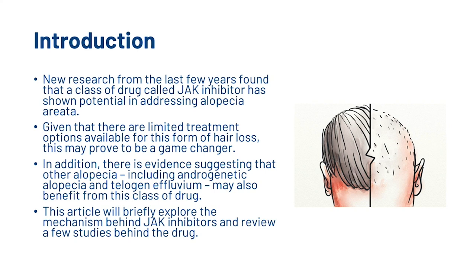New research from the last few years found that a class of drug called JAK inhibitors has shown potential in addressing alopecia areata. Given that there are limited treatment options available for this form of hair loss, this may prove to be a game-changer. In addition, there is evidence suggesting that other alopecia, including androgenetic alopecia and telogen effluvium, may also benefit from this class of drug.